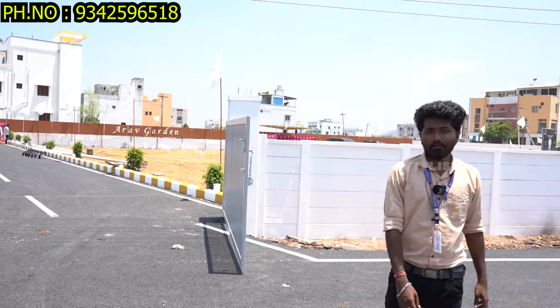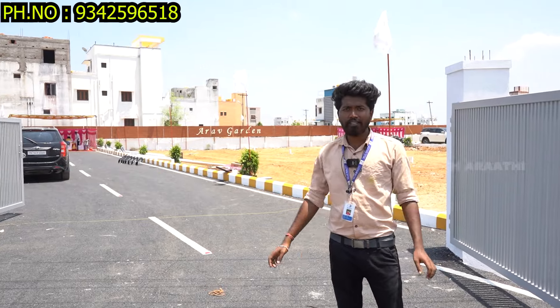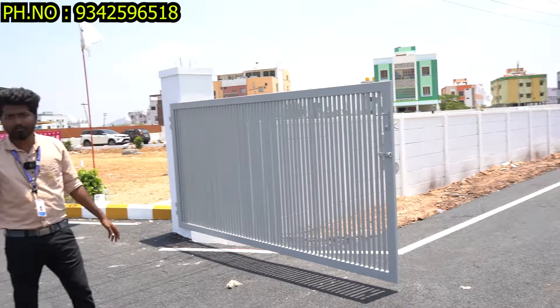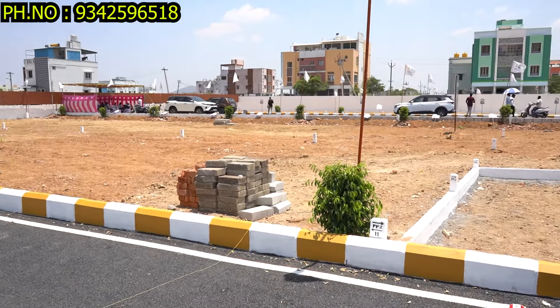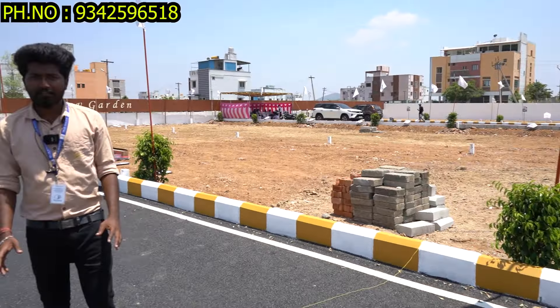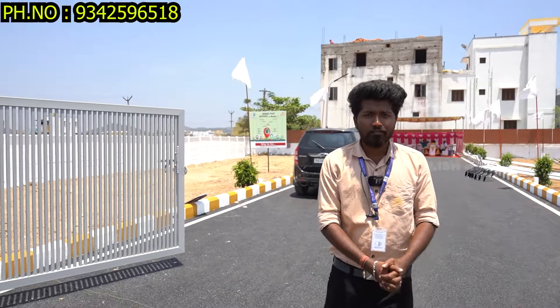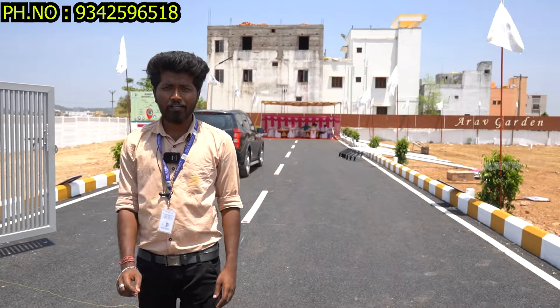We can see the details and price details. We have done a gated community project. The RO garden is full of the gated community project. Now the layout plotting is 36 plots. We have done the pre-launch. We have talked about the video — the customer is part of the gated community. They will do the booking. You have a full gated community.